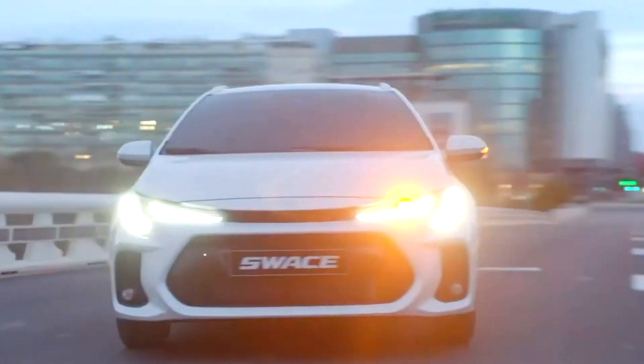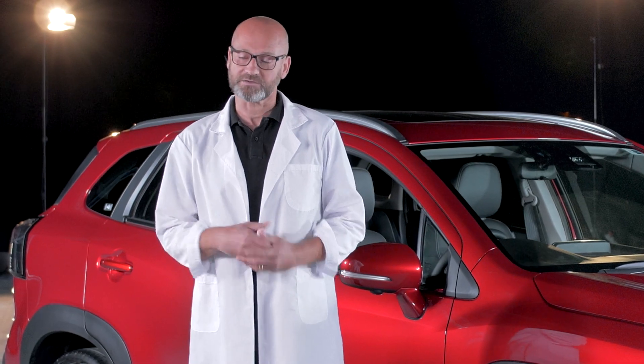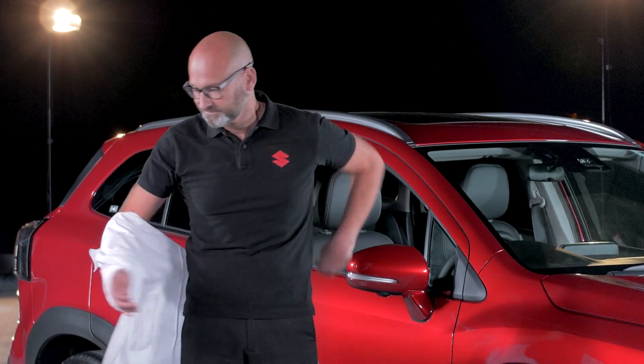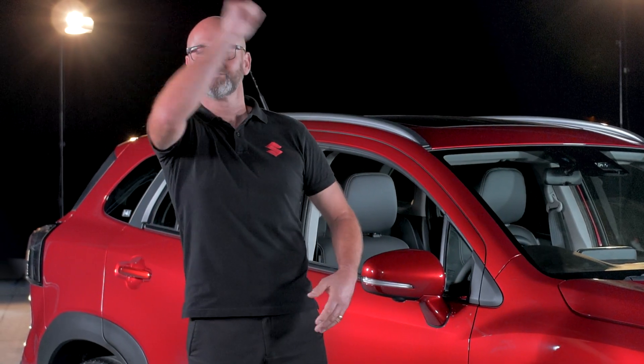I don't want to get all technical. Instead, I'd like to talk in real terms. So for this one, I'm taking the lab coat off. Beautiful. There we go. That's a lot better. So where do we begin?